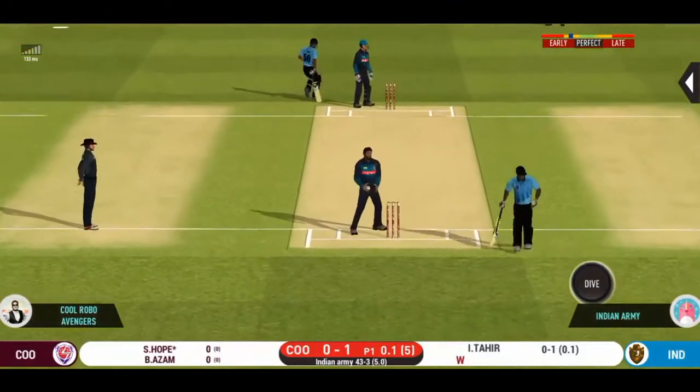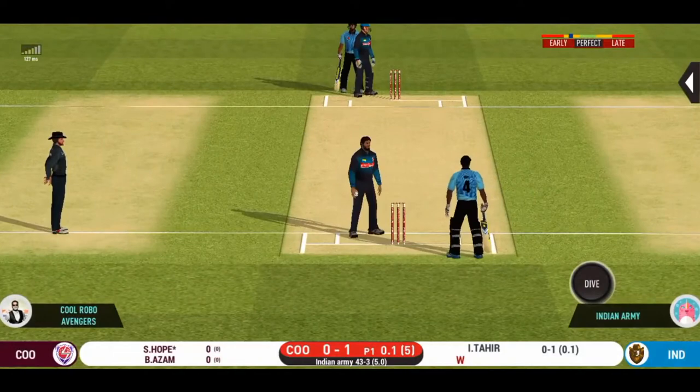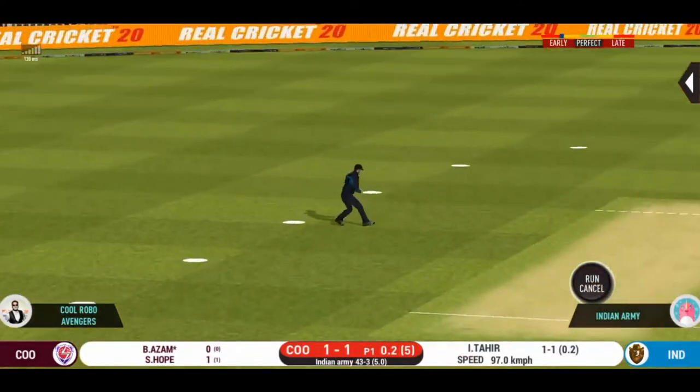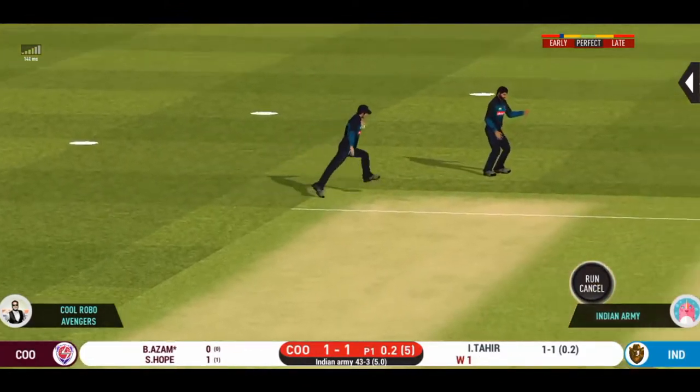That was a quick single — nice running between the wickets. He has to be very tight with his line and length. Straight into the hands of the fielder.